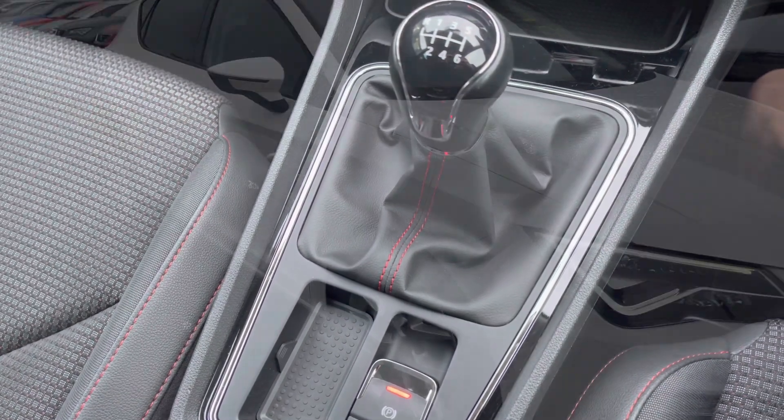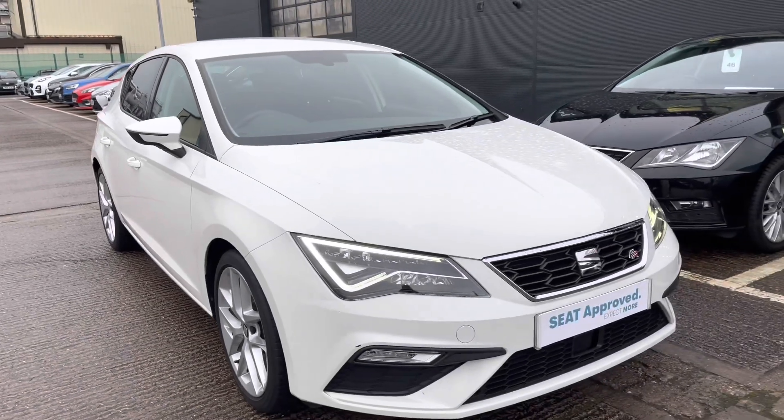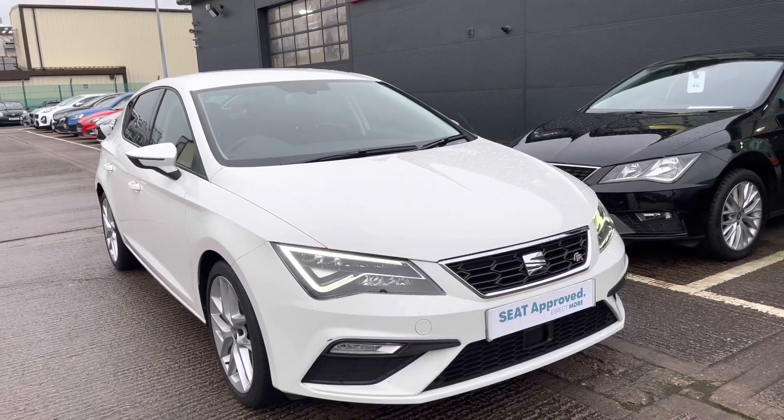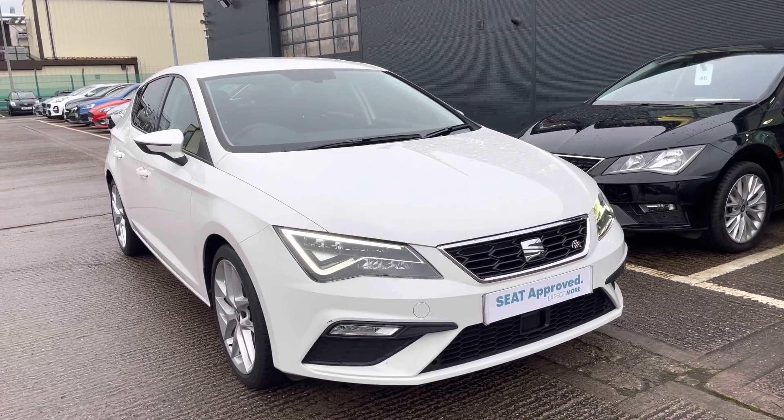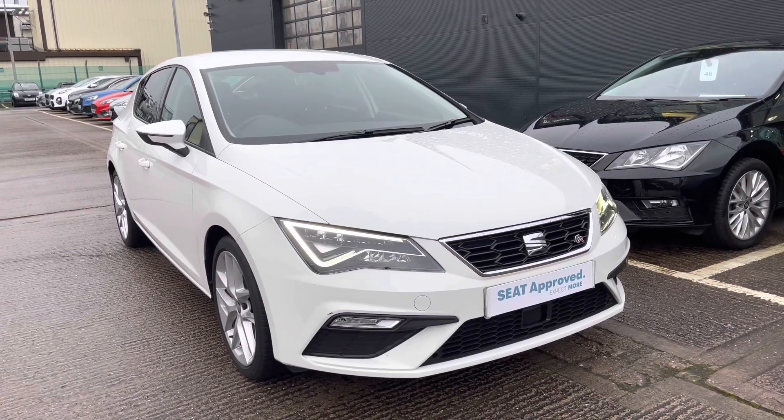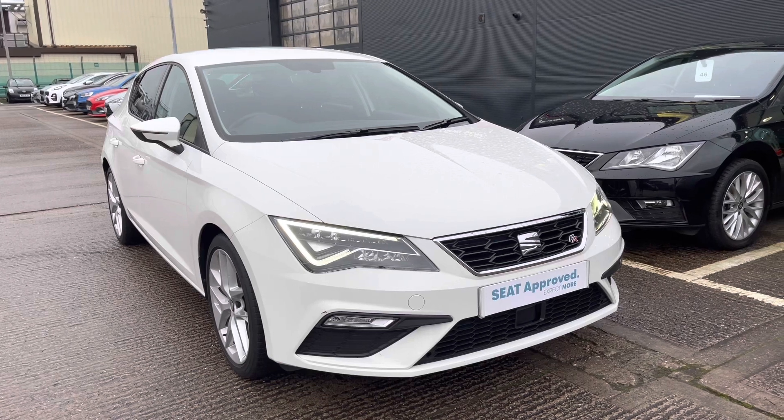Thank you for watching this video on our gorgeous approved used SEAT Leon, which is part of our approved used programme. This includes a minimum of 12 months warranty, a 30-day exchange, along with flexible finance packages. For a personalised finance quote or to book a test drive, simply call 01270 864430.